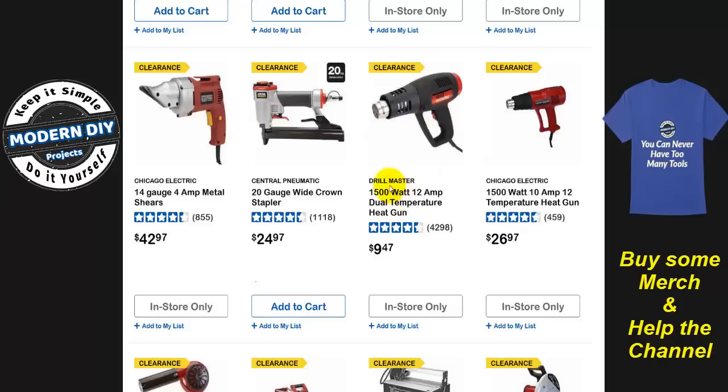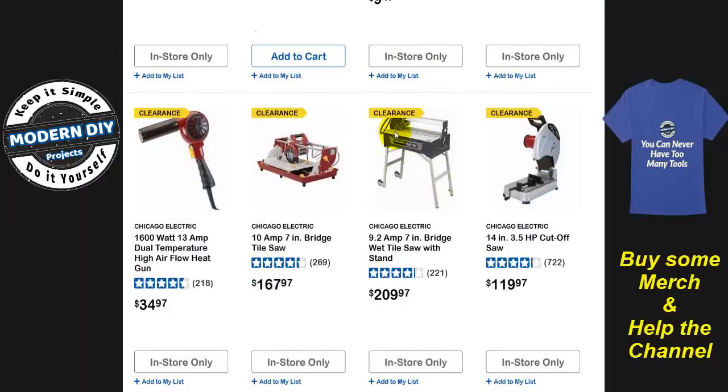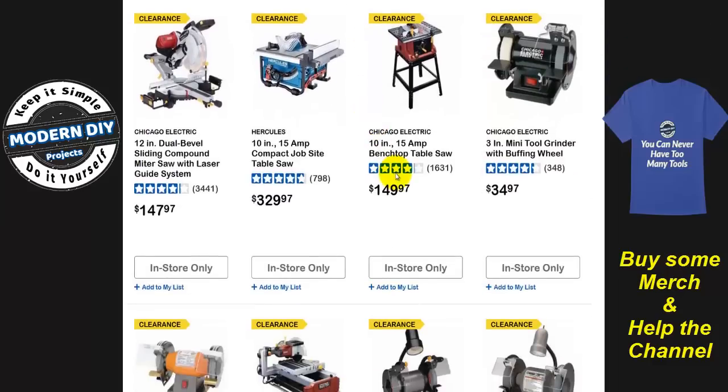This guy has already been rebranded from Drill Master into Warrior, and it's still the same price — it has not changed. I have the old Drill Master one, had it for years, still works just fine. And they have other ones that are much more expensive. The benchtop table saw is $149 — that's an inexpensive table saw. And a mini tool grinder with buffing wheel is $35 from Chicago Electric. And the compact job site table saw from Hercules — why they're phasing that out, I don't know. Maybe they're bringing back a new one with more features, or maybe this one didn't sell so well.